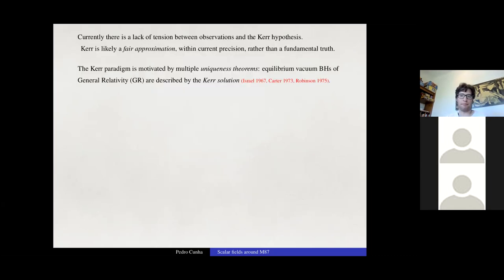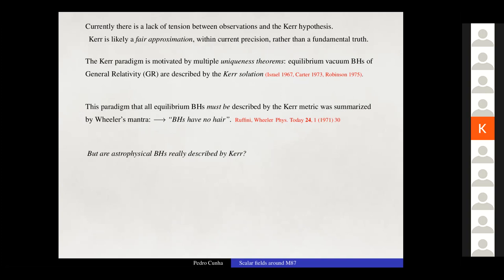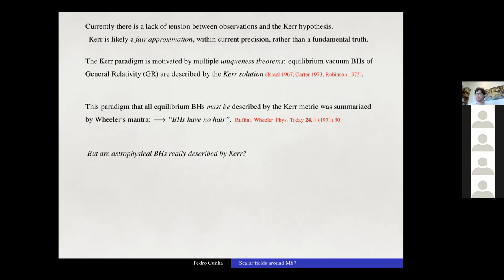Kerr is likely a fair approximation within current precision, rather than something fundamental. The Kerr paradigm is motivated by uniqueness theorems — due to Israel, Carter, and Robinson — which state that equilibrium vacuum black holes in GR are described by the Kerr solution. This is summarized in Wheeler's mantra that 'black holes have no hair': they are described by no parameters beyond mass, angular momentum, and electric charge.